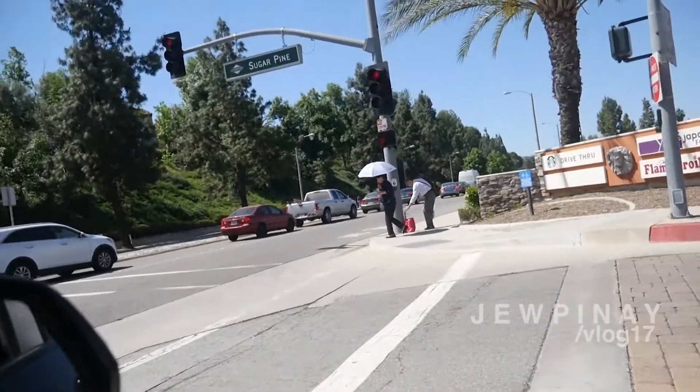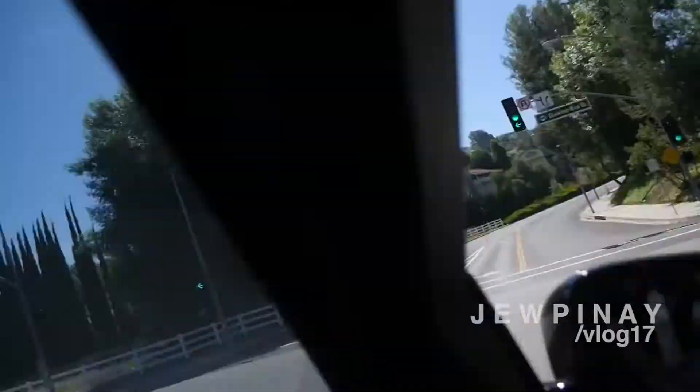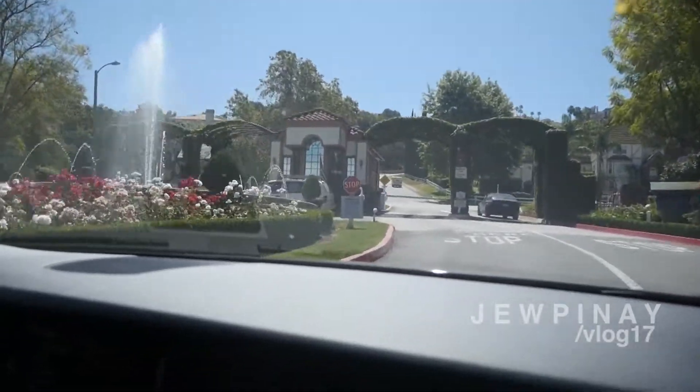I've always wanted to do a shot like this. Dude, that's how you know you're in an Asian area when they have umbrellas in the top. It's gated and only millionaires live here.